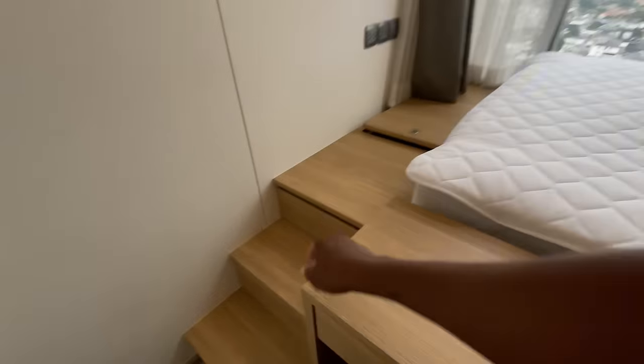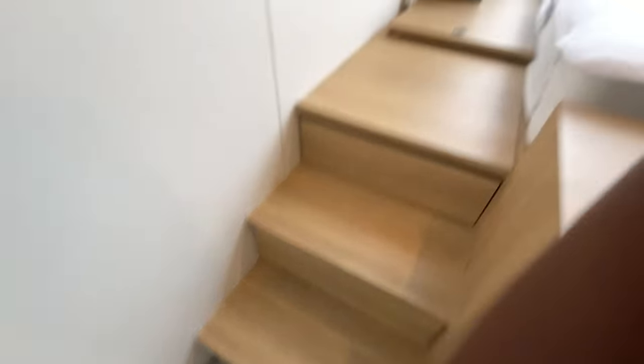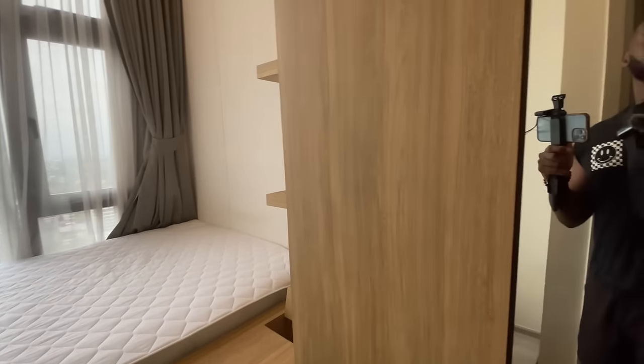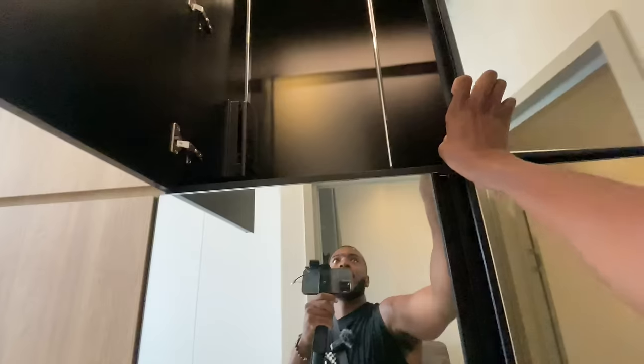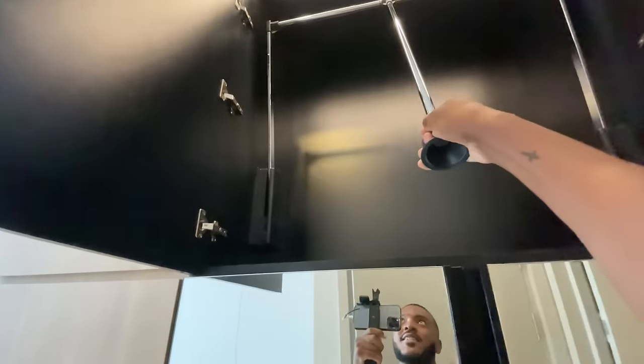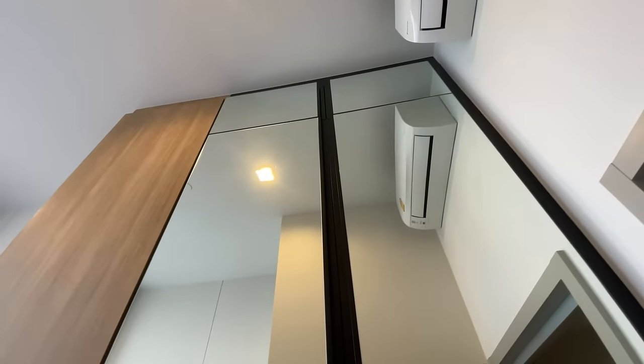The platform gives you storage underneath via sliding drawers as well — plenty of storage even in a small room. The closet has a pull-down bar so you can hang shirts and reach higher areas, though above a certain height it's essentially useless unless you're very tall. Right in front of this room is the garbage room — very convenient, you can literally open the door and throw your trash out. A cool thing about luxury apartments in Thailand: every floor has a garbage room so you don't have to go all the way outside.